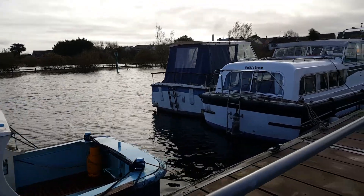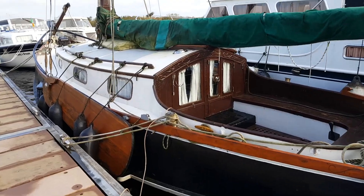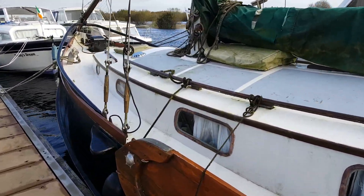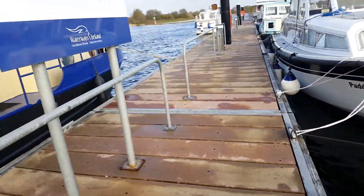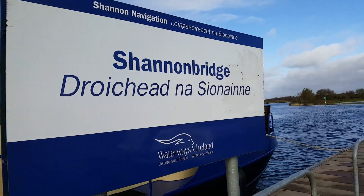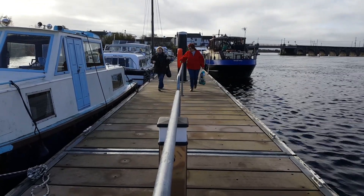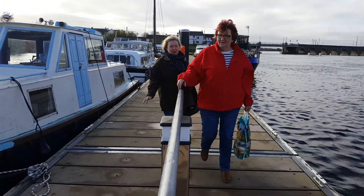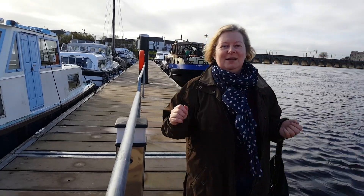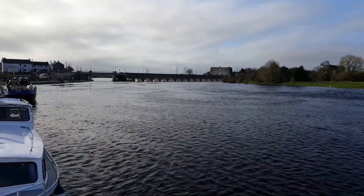I seem to find it very difficult not to walk along jetties and admire other boats — it's always a great way to pick up good boating ideas and you'll always bump into somebody and end up having a good old chat. While I was busy admiring other people's boats, the girls were off up the town doing a little bit of last-minute shopping. Thankfully they picked up a couple of nice bits for breakfast. Now it's time to untie and head back upstream against the current to Athlone.